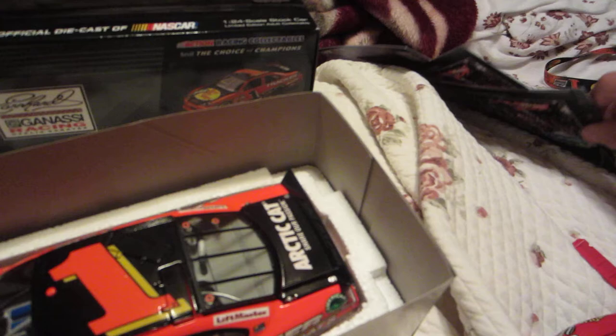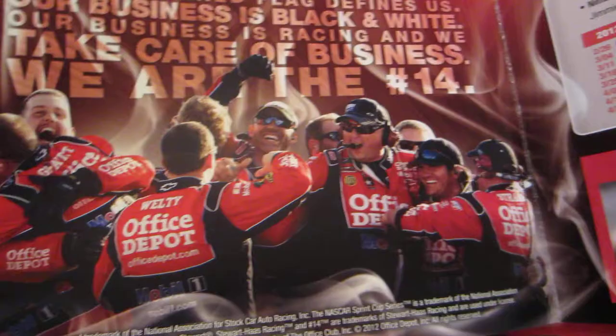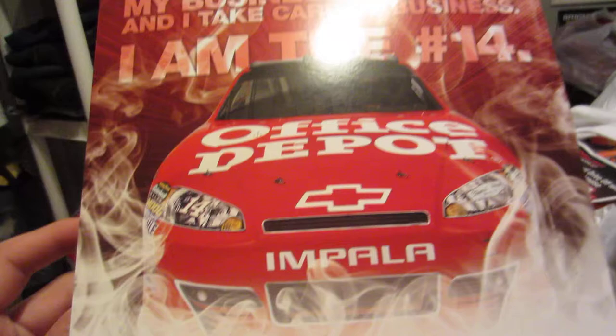When I went to go get Tony Stewart's autograph, they had his show car and an older 2003 simulator with motion — that video will be up soon. Opening the postcard, you have bio information, the crew celebrating, more bio info, the 2012 racing schedule, career highlights, career championships, and some more good stuff.